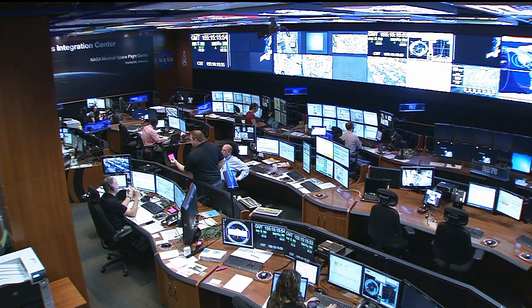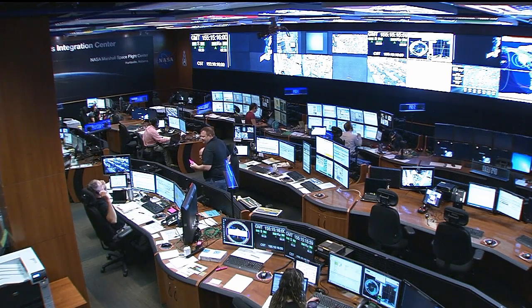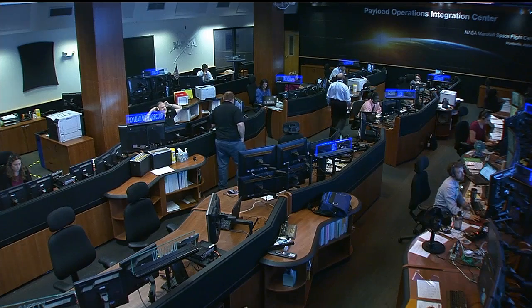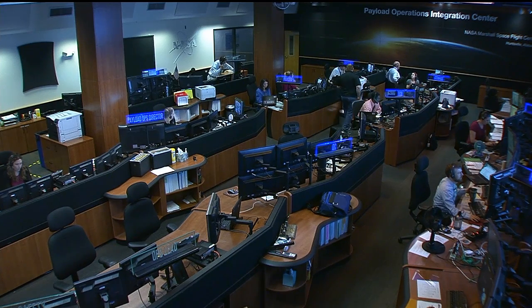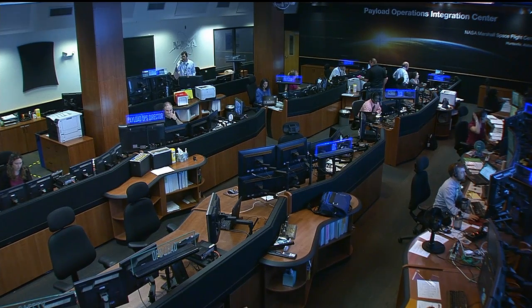Well, that was fun. Thanks to the team there for letting us on the inside here at the Payload Operations Integration Center. They're assisting with the fluid shifts experiment — the final crew member undergoing that this morning. Jimmy Whitaker is the Payload Operations Director leading the team, assisted by Stephanie Dudley. The paycoms are Chrissy Stinson, Crystal Morgan, and Cody Jones — that team all working hard with our astronauts to accomplish all of these fine experiments.